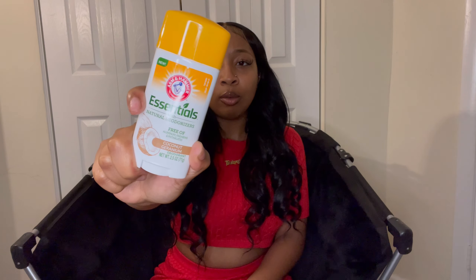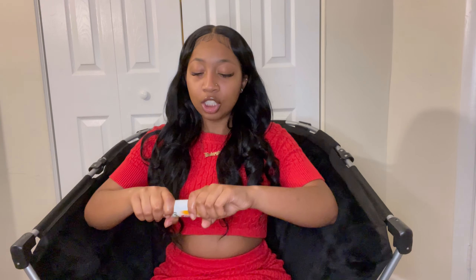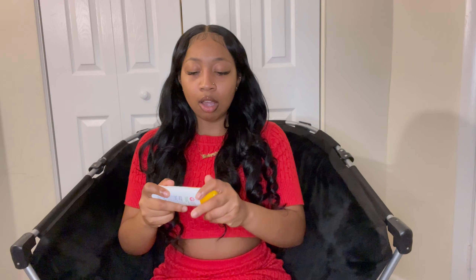For my underarms, ladies — if you are not using aluminum-free deodorant, I really advise you to. It is so much better and just works a lot better. The recent deodorant I have been using is the Under Armour aluminum-free deodorant. When I tell you this is the best deodorant I've ever had — it is a gel deodorant, which I love. I don't like the kind that leaves white residue on your shirt. This right here doesn't do that. Thank me later.